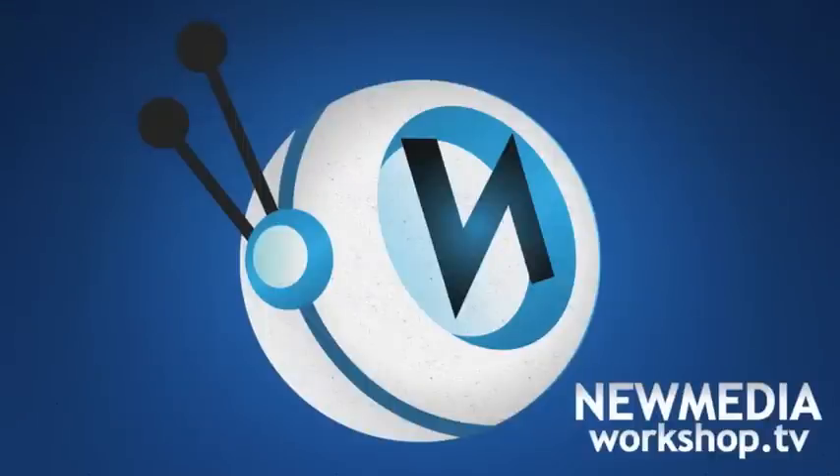Brian Hamlet with NewMediaWorkshop.tv. Mobile browsing has reached an all-time high with the creation of the smartphone, which is any iPhone, Android, or Windows mobile-based device.